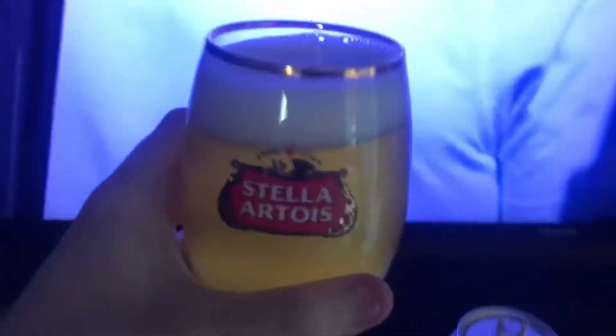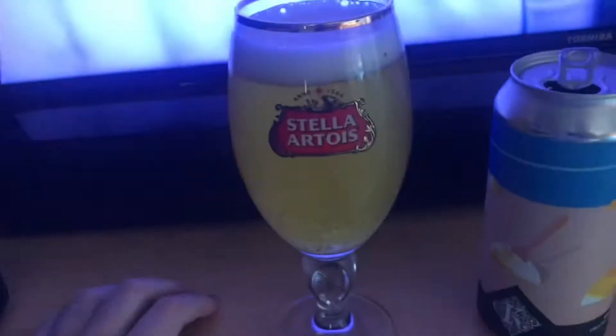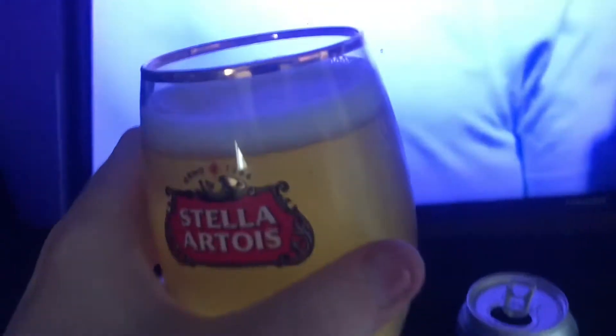Alright, I'm back with it poured into the Stella glass. Here we go, let's get a wee smell. Smells like a beer, like a German beer, like a Bex — but I love a Bex, so I'm excited to try it.